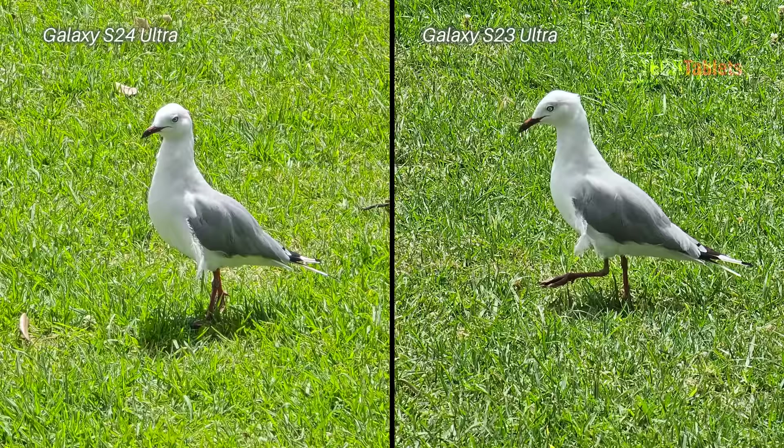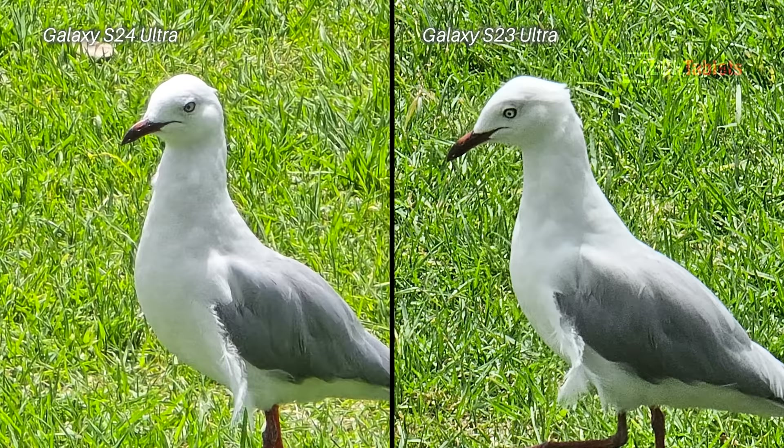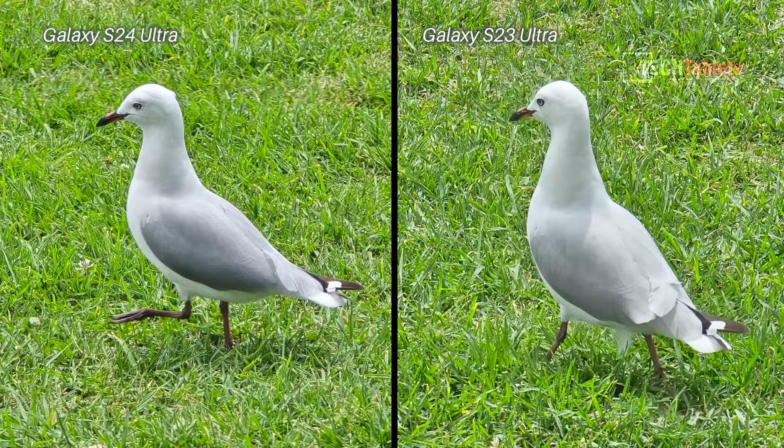For this zoom photo, both phones are set to 10 times zoom — that's native optical 10 times with the S23 Ultra versus half digital, half optical but with the higher 50 megapixel count on the S24 Ultra. The color science is different: the S24 Ultra is more saturated, the greens look a little artificial, and there's a lot more noise on the S23 Ultra shot with the gray feathers and around the eye of the seagull. I think there's a slight edge to the S23 Ultra — I do like its more true-to-life colors.